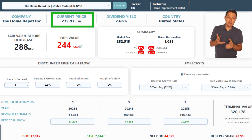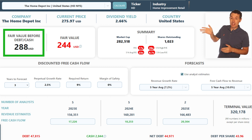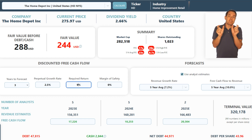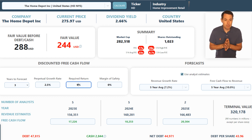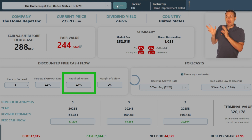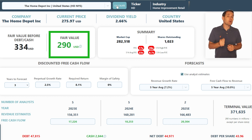Now let's jump over to our fair value calculation of Home Depot stock. Home Depot stock is trading at about $275 per share. The fair value before debt and cash gives us about $288 per share. If we take out their approximately $44 per share in net debt — that's debt minus cash — we end up with a fair value of about $244 per share. I also looked up Home Depot's weighted average cost of capital, which is about 8.1%. I'm using 9% as my required rate of return, which is where those fair values come from. But if we use their own weighted average cost of capital of 8.1%, the stock at its current price looks like it could be undervalued, getting a fair value of about $290 per share.